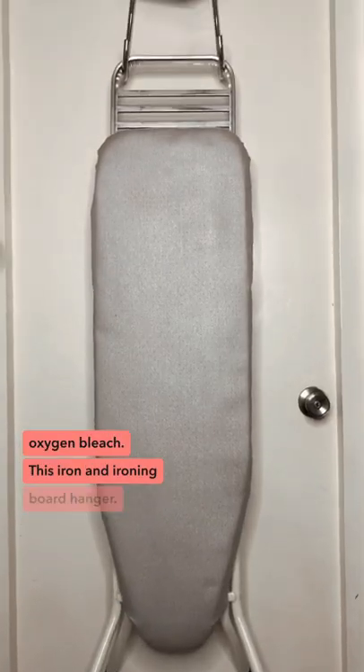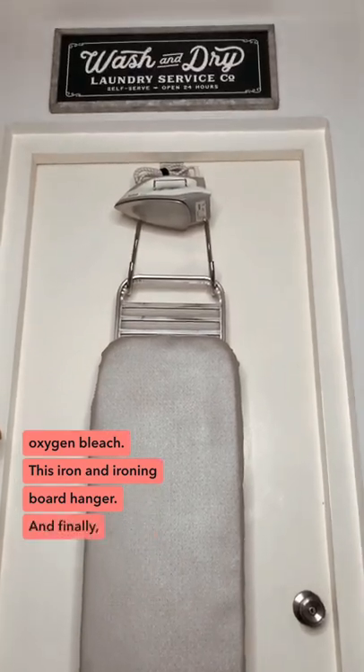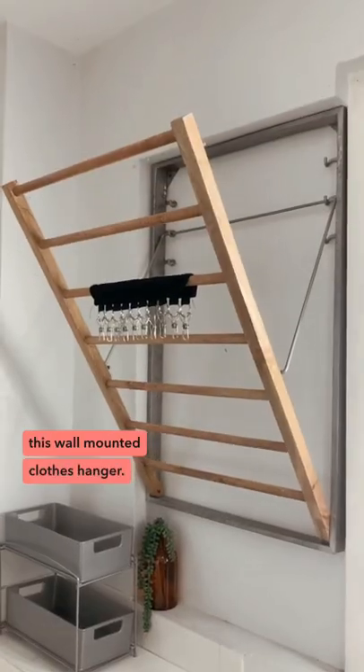This iron and ironing board hanger. And finally, this wall-mounted clothes hanger.